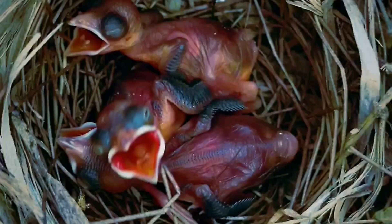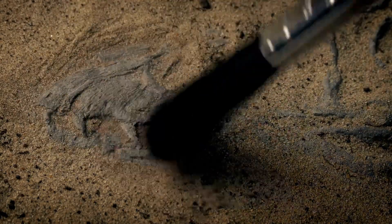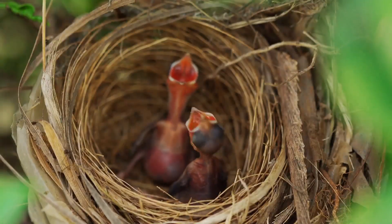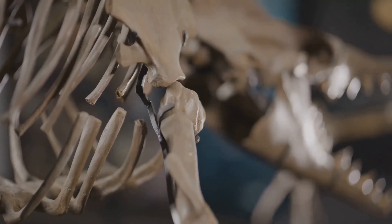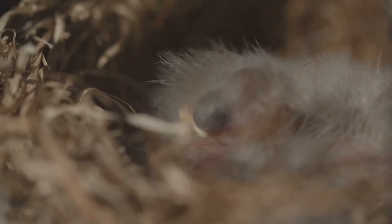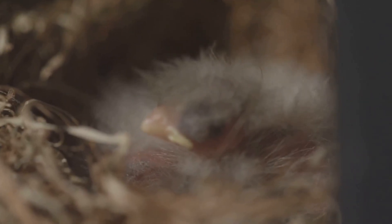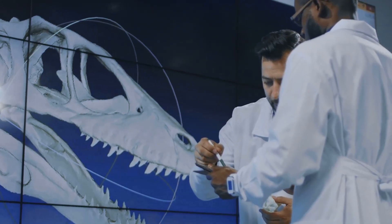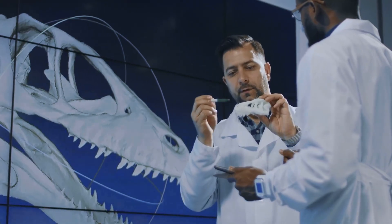Fossil evidence suggests that some dinosaurs cared for their eggs in nests, just like birds do today. This nesting behavior is another clue to their close relationship. The dinosaur-bird connection is a powerful example of evolution in action — it shows us that even the most extraordinary creatures can evolve from humble beginnings. By studying these ancient relatives, we gain a deeper understanding of the natural world and our place within it.